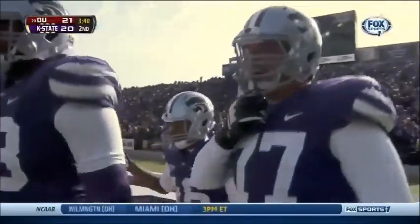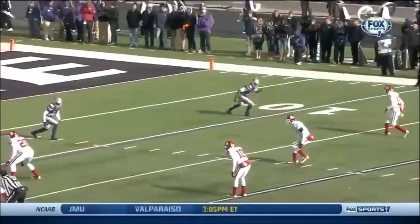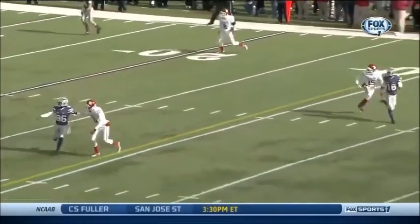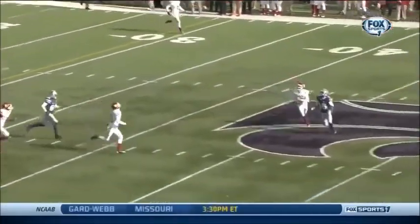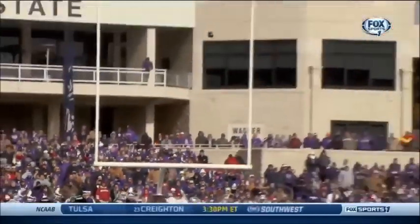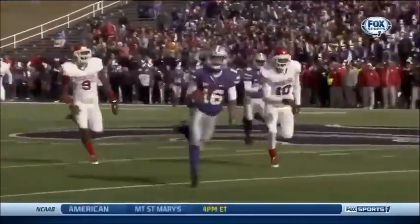Zach Sanchez, the freshman, has the unenviable task of trying to cover probably the best wide receiver in the Big 12. And Tyler Lockett just runs right by him. Sanchez gets a hold of him, gets a little bit of jersey, but you can't keep up with him. 90 yards, three touchdowns in the quarter for Tyler Lockett.